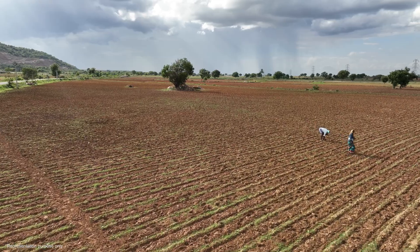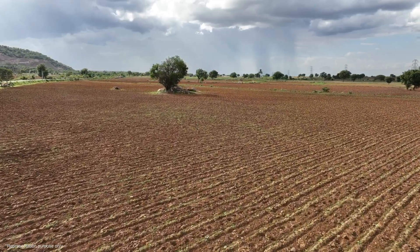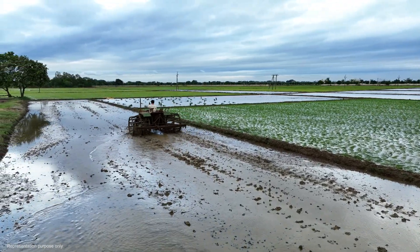For generations, farmers in North Karnataka have faced challenges with water scarcity. Traditional irrigation methods used a lot of water, putting a strain on precious resources.